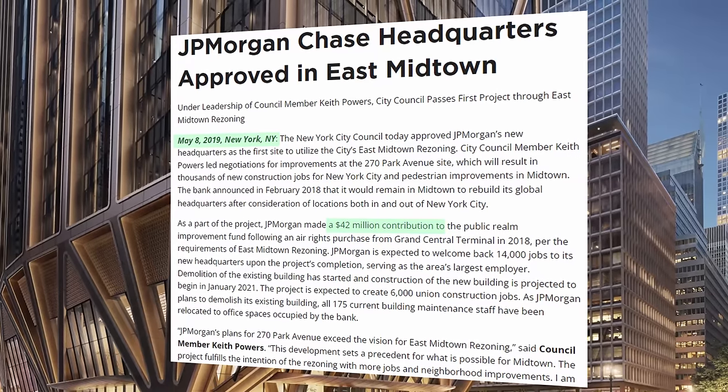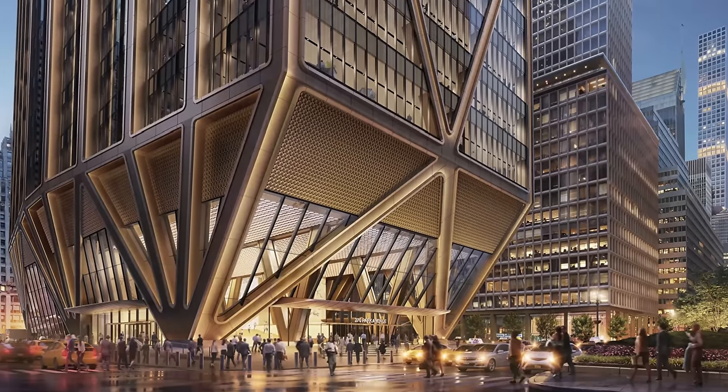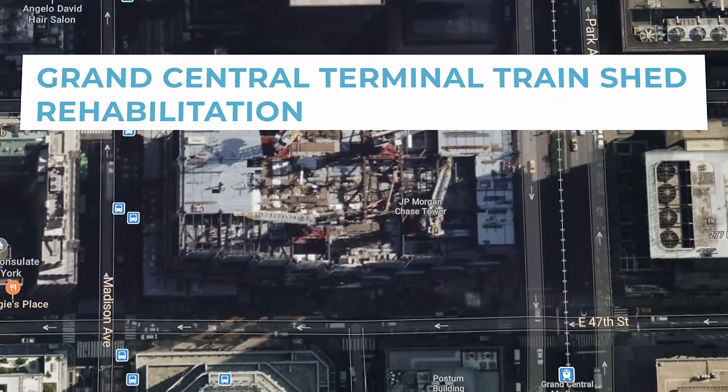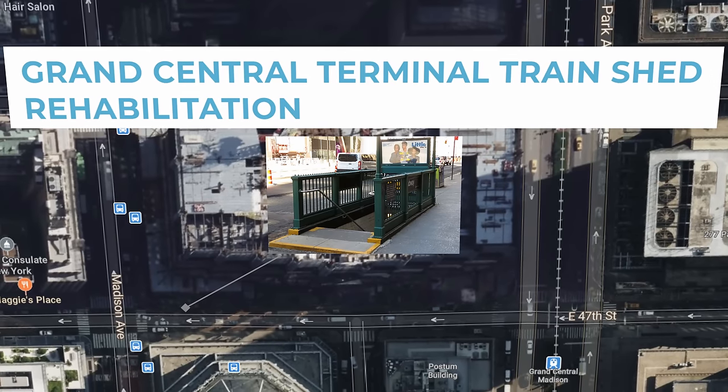Additionally, the company agreed to create a new 10,000 square foot privately-owned public plaza in front of the tower. On top of this, JPMC pledged improvements to Grand Central's train shed and the creation of a new entrance to the station at 48th Street.